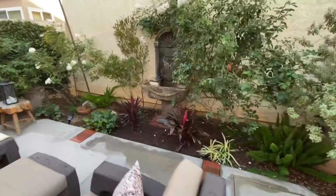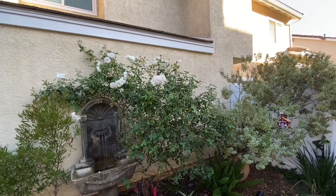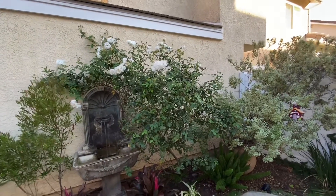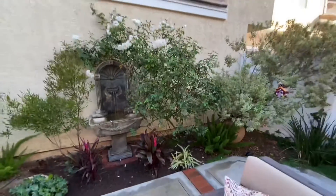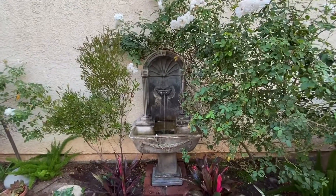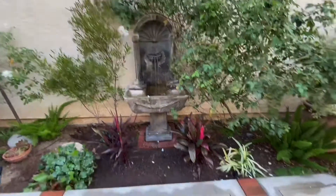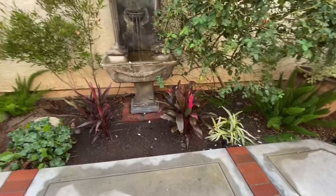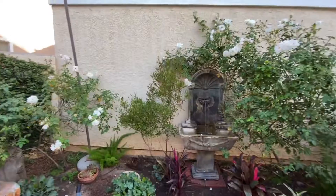This beautiful — what kind of rose is this? I forget the name of these white roses, but look at the way it's grown. I've never seen one this tall, going all the way around this fountain. I got this fountain probably about 15 years ago from a real estate deal — it's all heavy stone. I just planted these two red plants; they're called cordyline.